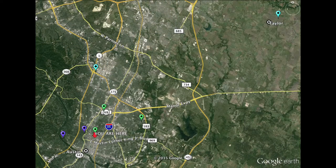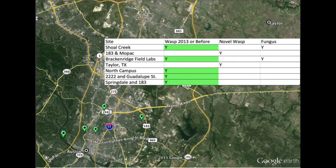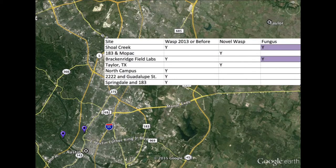This map shows the distribution of study sites, and this table shows some of the results I found by site. The Ys indicate presence in each of the columns. The first column indicates whether or not a previous study found the Arundo wasp at this specific location. The novel wasp column indicates sites that I recently found the wasp at. And finally, the last column shows sites I have found the fungus at.